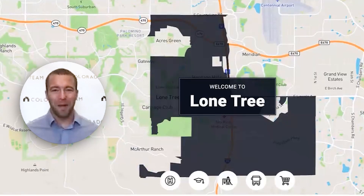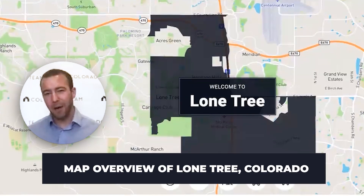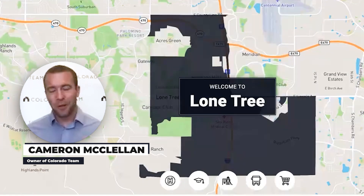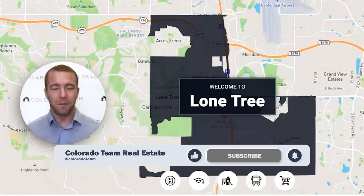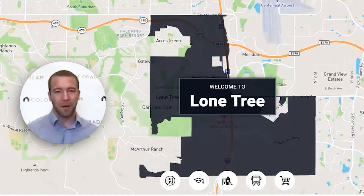Hey, what's up everybody? Welcome back to the channel. In this video, we are going to be doing a map overview of Lone Tree, Colorado and talking about why this might be the perfect place for you to call home. My name is Cameron McClellan. I'm the owner of Colorado Team Real Estate based in Lone Tree, Colorado. If you're new to the channel, be sure to like the video and subscribe so you don't miss out on any future episodes of neighborhoods, market updates, and new properties coming on the market.